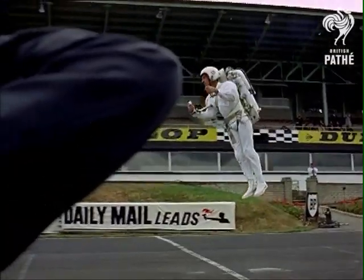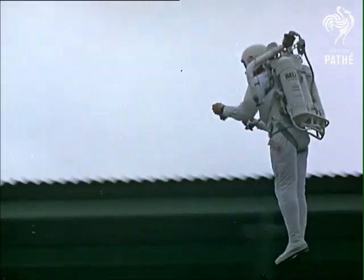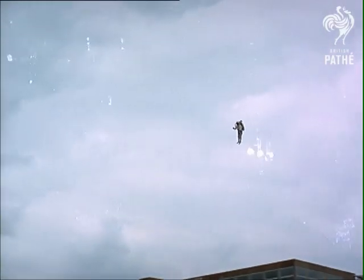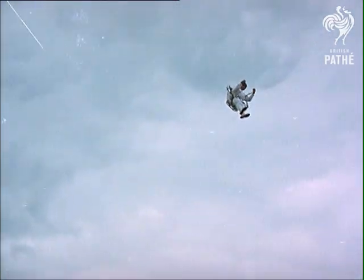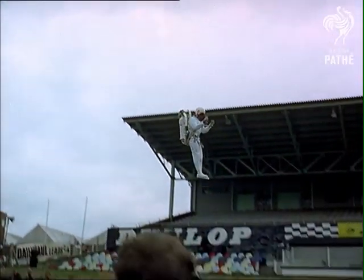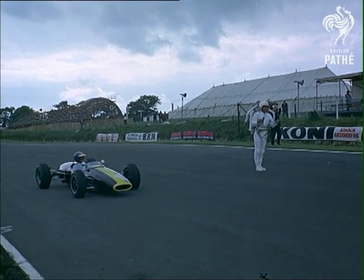Straight up. When spacemen land on the moon where there isn't much gravity, the Pekka-Mack jumpjet will really scoot along.